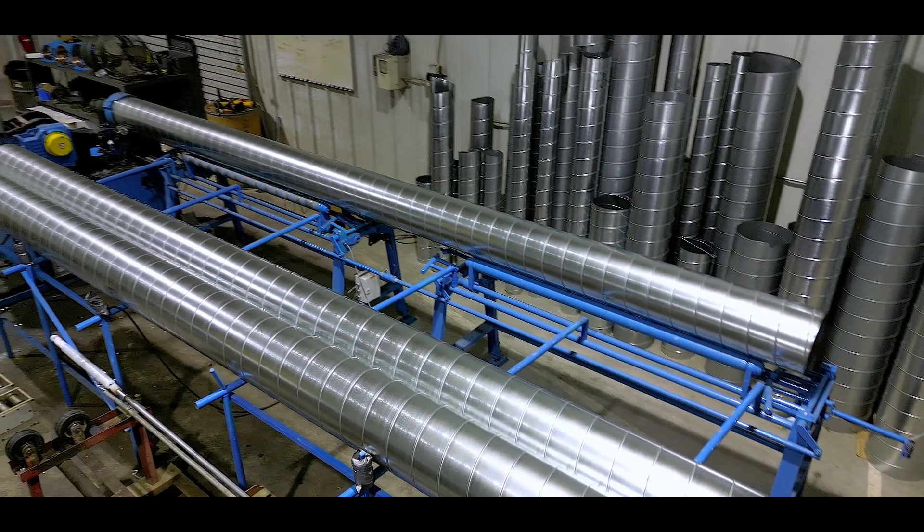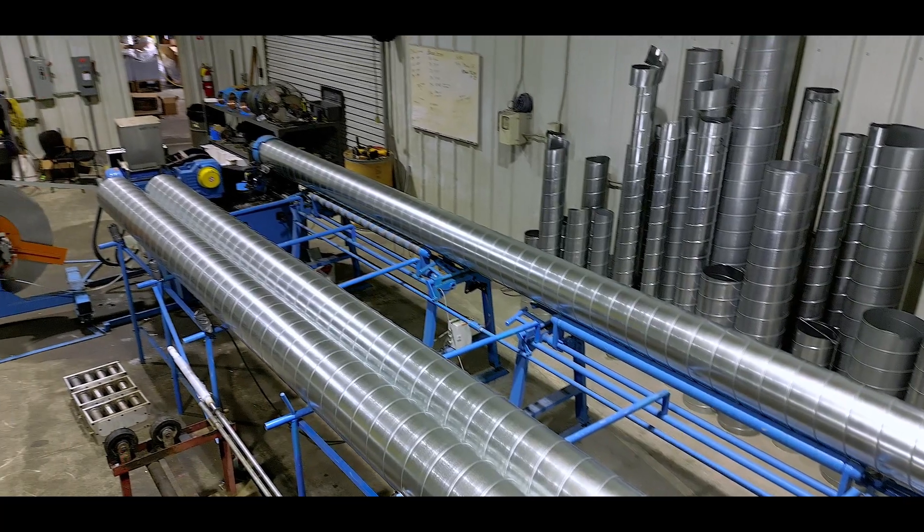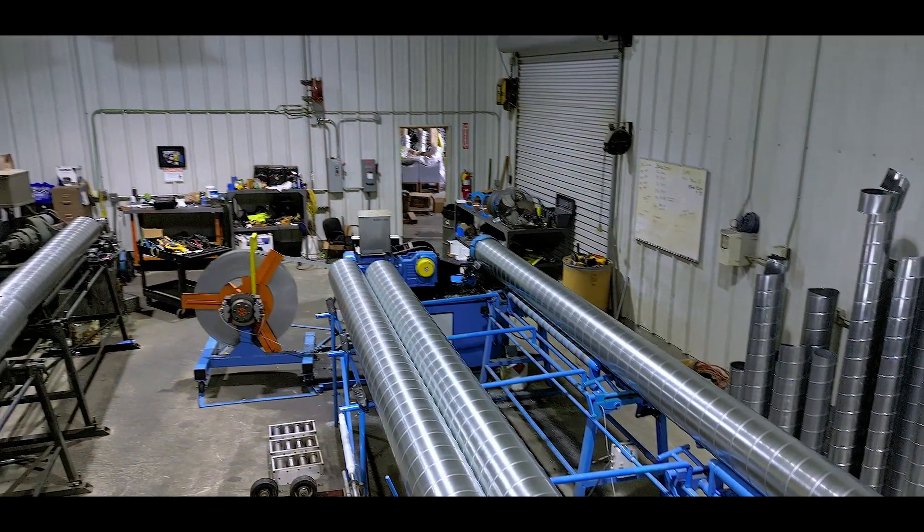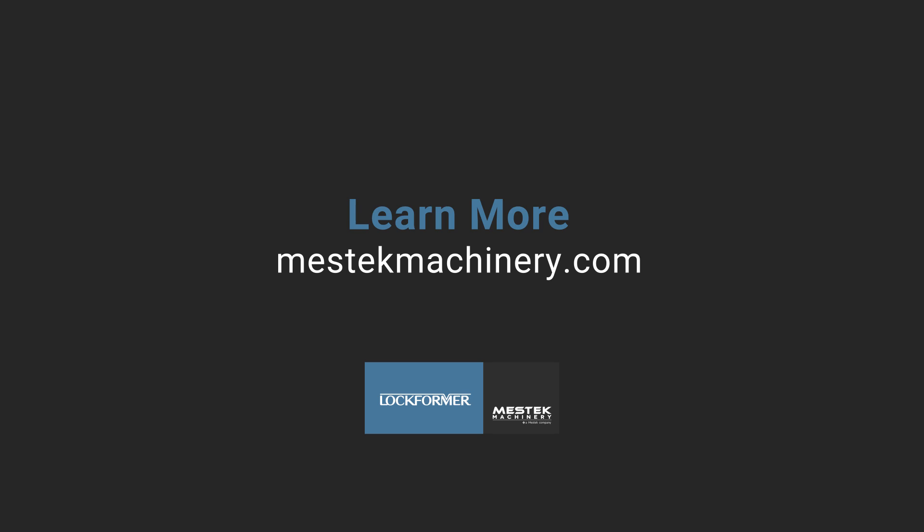To learn more about Lockformer spiral tube formers and how they can significantly impact your shop's efficiency and productivity, request a one-on-one consultation with a Lockformer technical advisor today.